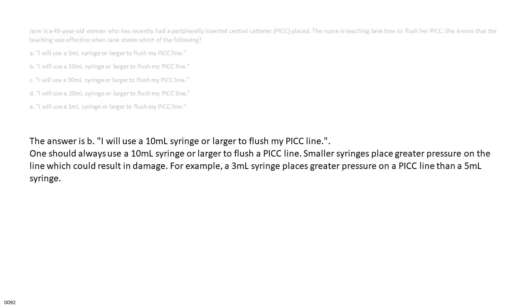The answer is B — I will use a 10 ml syringe or larger to flush my PICC line. One should always use a 10 ml syringe or larger to flush a PICC line. Smaller syringes place greater pressure on the line which could result in damage. For example, a 3 ml syringe places greater pressure on a PICC line than a 5 ml syringe.